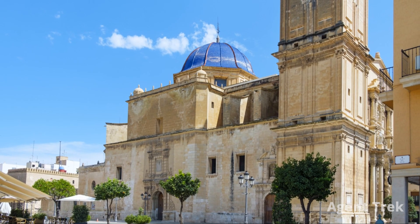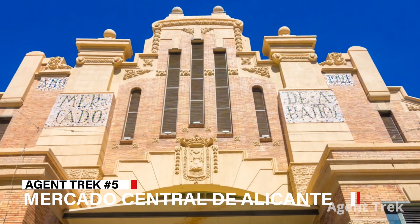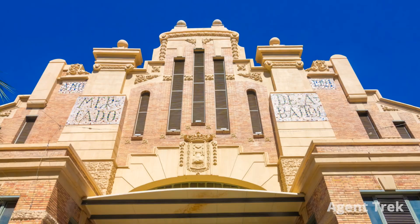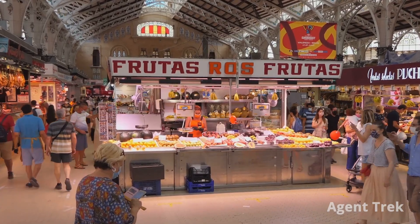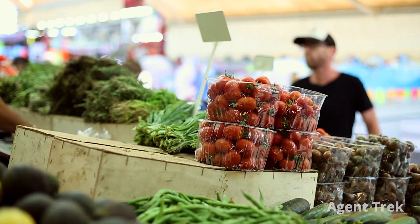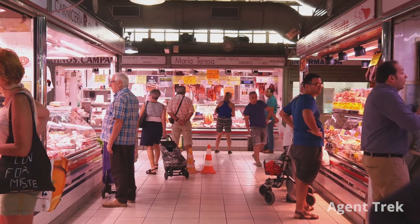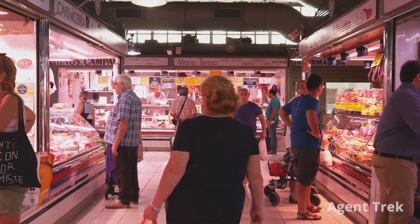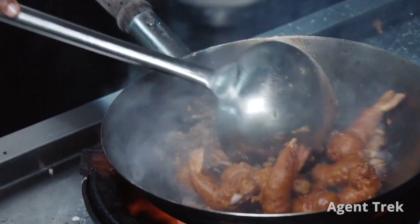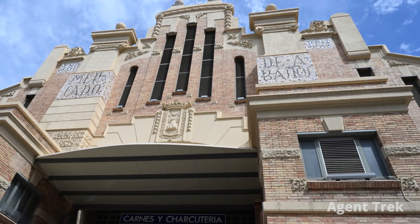Next, we head to Mercado Central de Alicante, a popular spot for a taste of local life. This vibrant market, housed in an early 20th century modernist building, offers a refreshing mix of fresh produce, meats, seafood and local specialties. Wander through stalls run by local vendors and enjoy the lively atmosphere, colorful tiles and intricate ironwork. It's a great place to explore Alicante's culinary scene and everyday culture.